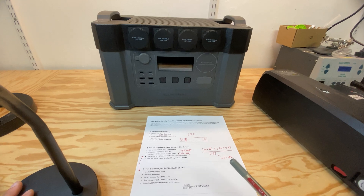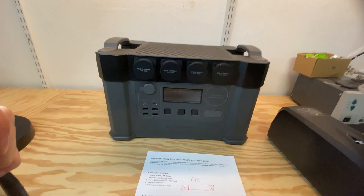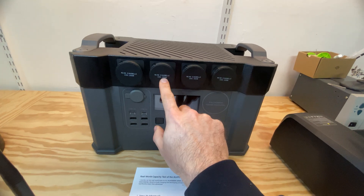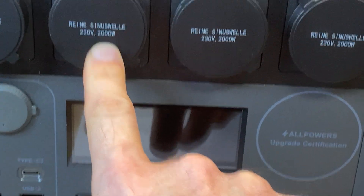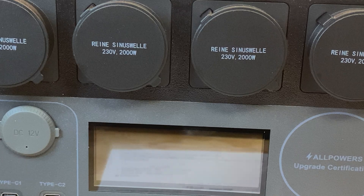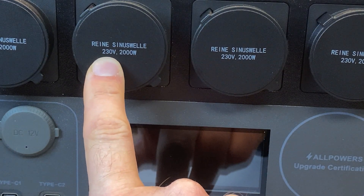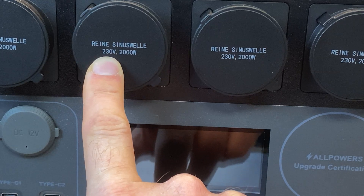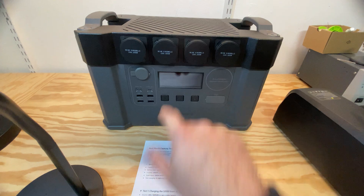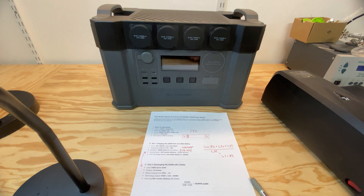So that was my rant about the claimed capacity — it's definitely borderline a lie that it's 1500 watt hours. The inverter itself is OK; it can sustain the 2000 watts it claims. The peak is claimed to be 4000 watts, but that's a very short peak, so if you have an engine that requires more to start, it could be an issue. Another thing: it says 230 volts — that's a lie. It's 220 volts, which is OK, but it just means your toaster and similar appliances run a little longer before they finish.